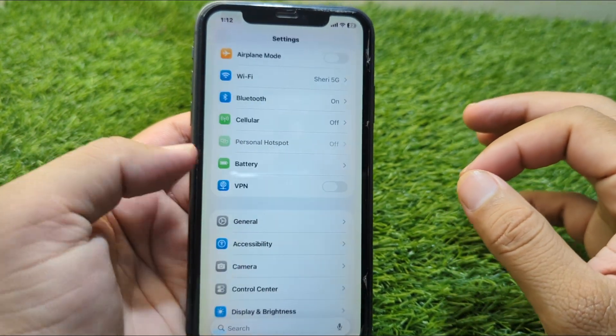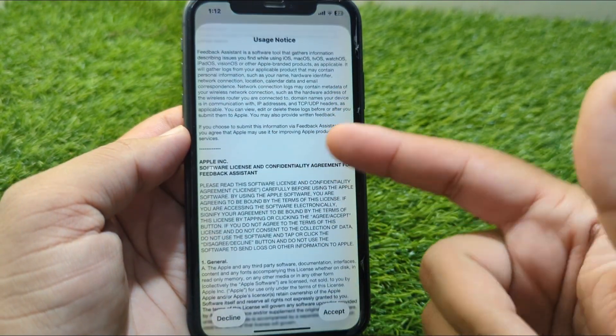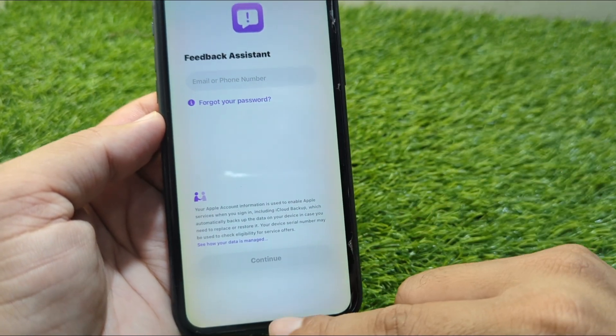Help Apple fix these bugs by using the Feedback app. It comes installed automatically in the beta. Just open it, describe your issue, and submit. The more reports Apple gets, the faster they fix things.